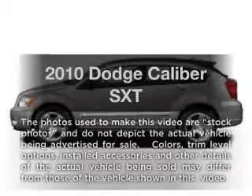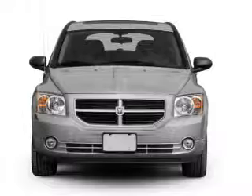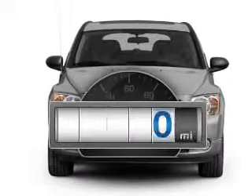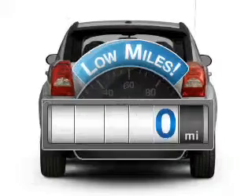Get noticed in this 2010 Dodge Caliber! Travel the roads in style and comfort in this great vehicle. Why worry about high mileage? Choosing a ride with lower mileage is the right choice for your busy life.